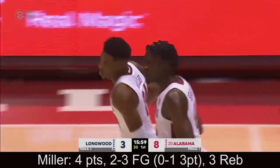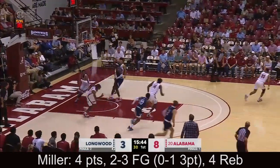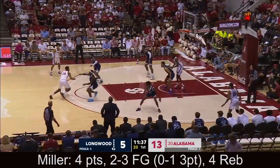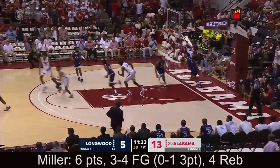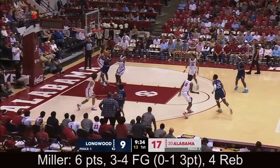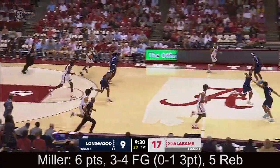Beautiful move there by Brandon Miller. Napper around the screen, puts it up, off the rim. Miller another rebound. Really good for Alabama men's basketball — the length certainly shows on this roster, especially at the guard position. Another board for Bradley, that's five.